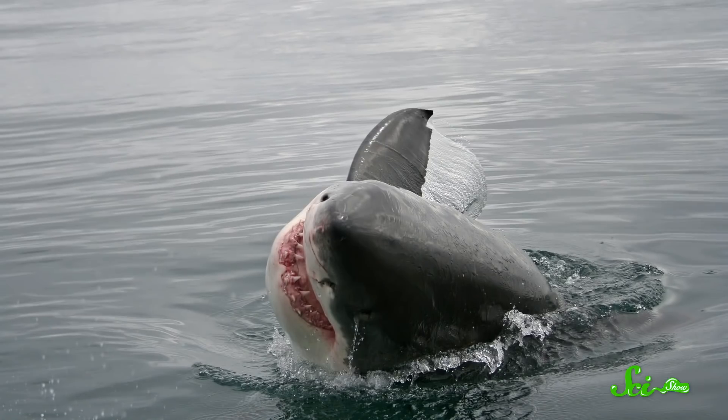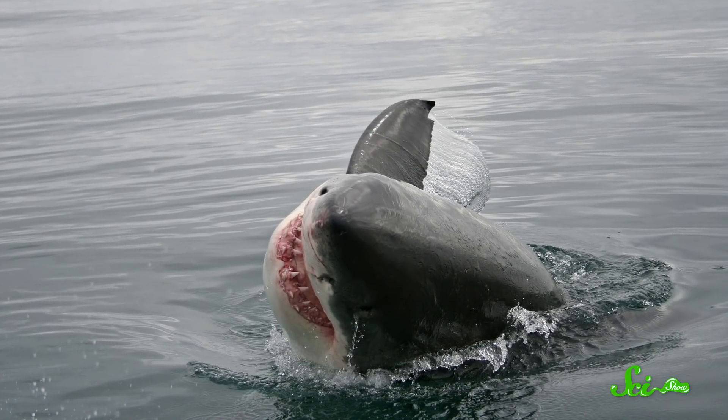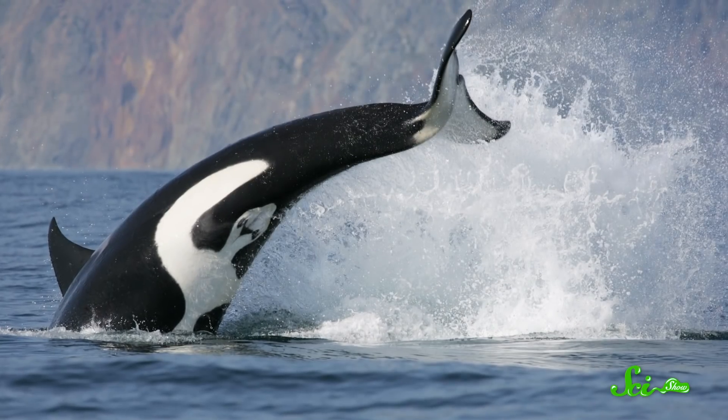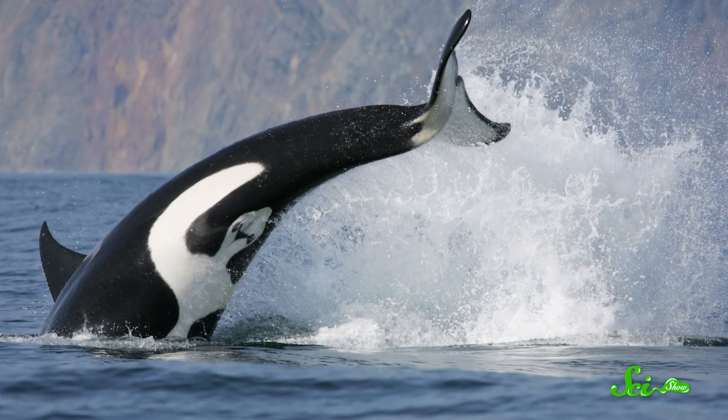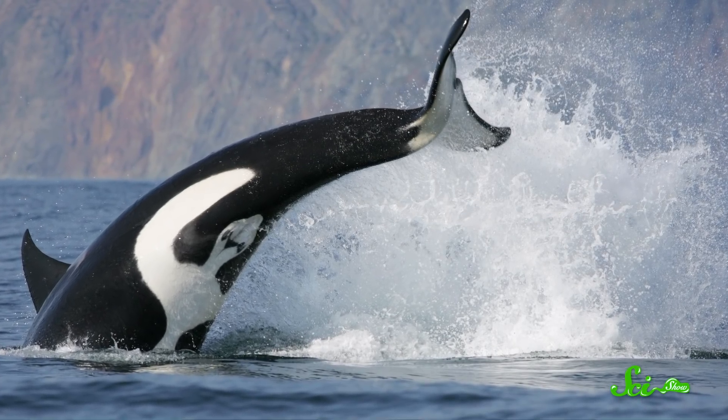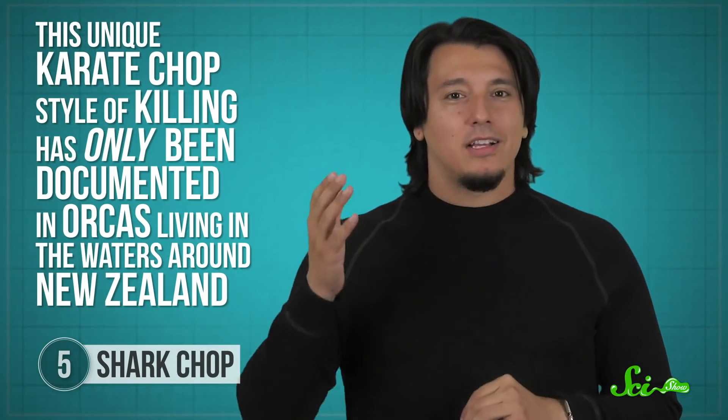The way one New Zealand population of orcas hunts down sharks might make you think they've brushed up on shark physiology. When they find a shark to eat, they first use their tails to generate an underwater vortex, which helps push the shark up to the surface. Once at the surface, the orcas whack the shark on the head with their tails — this karate chop move stuns the creature. There are shark-eating orcas all around the world, but this unique karate-chop style of killing has only been documented in orcas living in the waters around New Zealand, a population we know very little about.